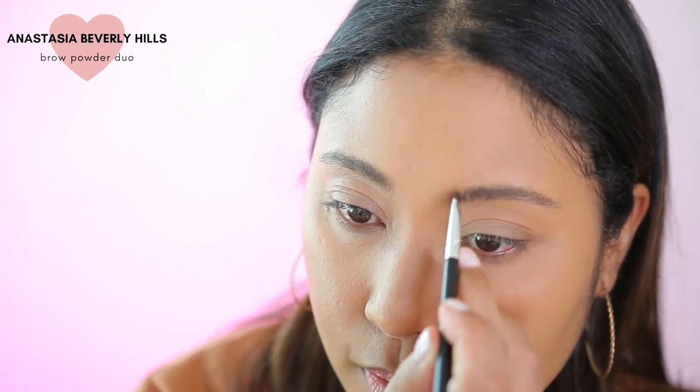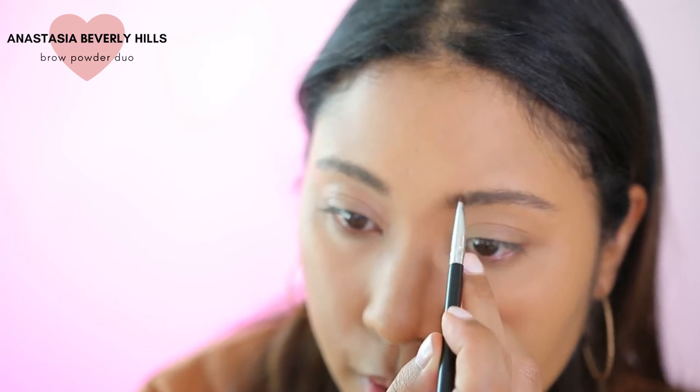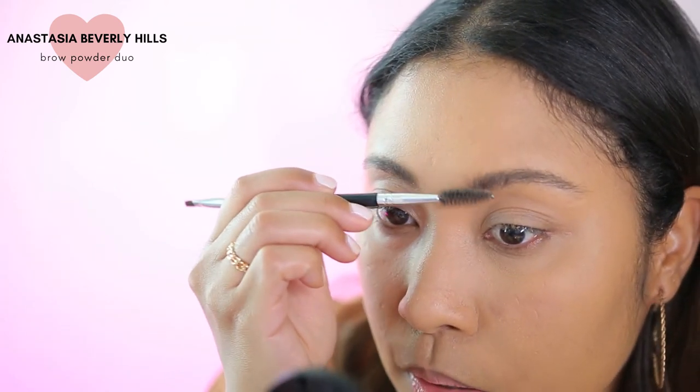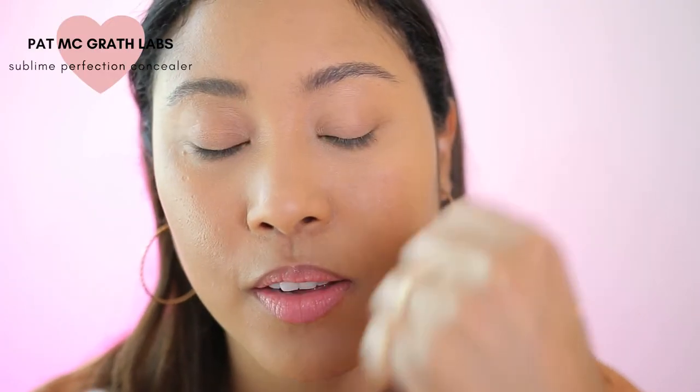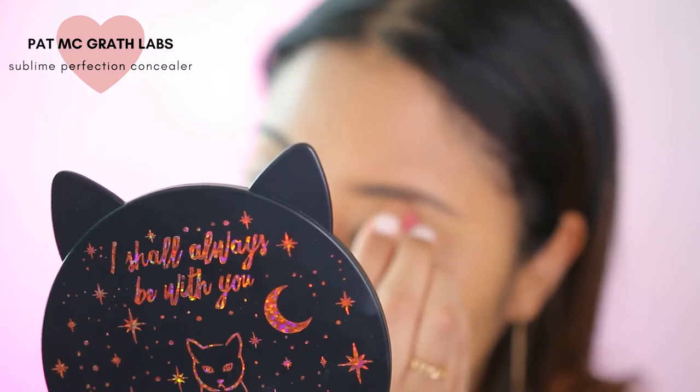They have the perfect color match for brows. I don't know how they do it. And of course Benefit also makes really good brow products. I'm just going to take a little bit of the Pat McGrath concealer and clean up these brows. Now I'm just going to set my brows in place with my favorite Benefit 24-hour brow setter.